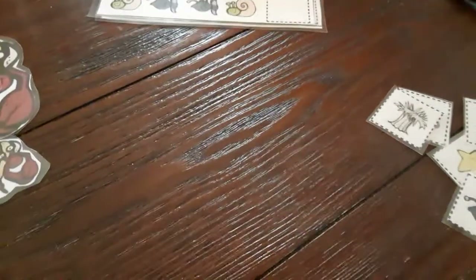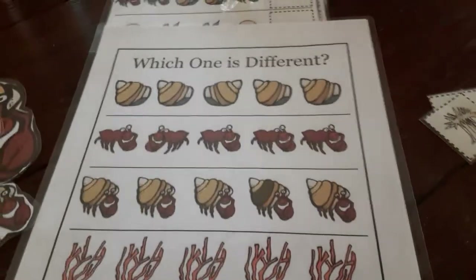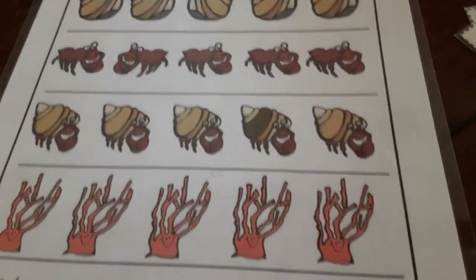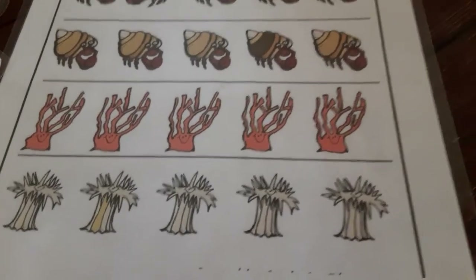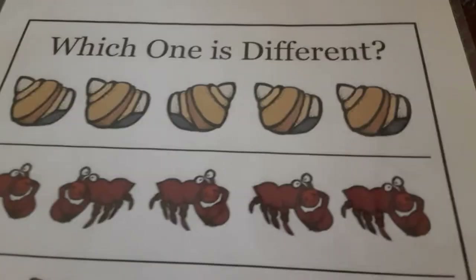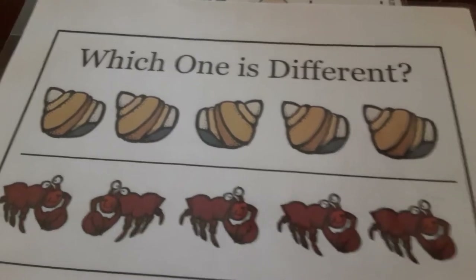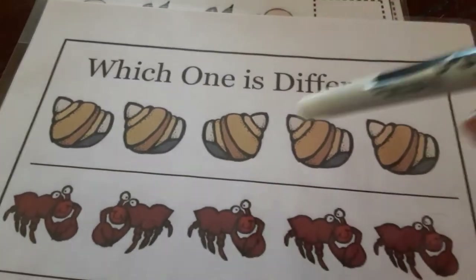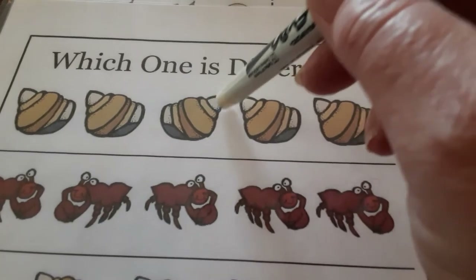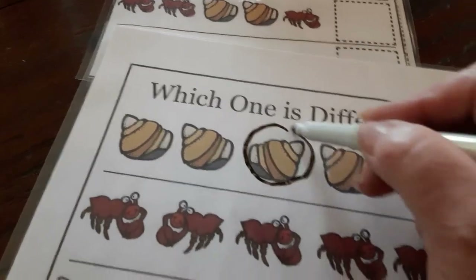And then this one — I tried this the other day and it's harder than it looks. It asks you which one is different. See up there it says 'which one is different' — each of them are a little bit different and your job is to find which one. So if you take a look at these seashells, which one looks different? I see that one's pointed that way, that way, that way, that way — but look at this one right here in the middle. It's pointed this way, so I think that one is different. I'm gonna circle it.